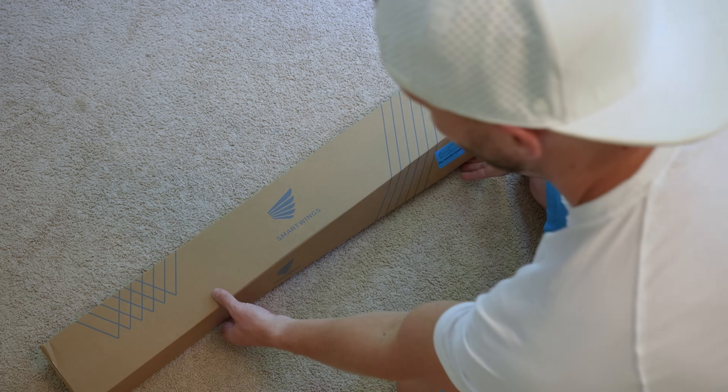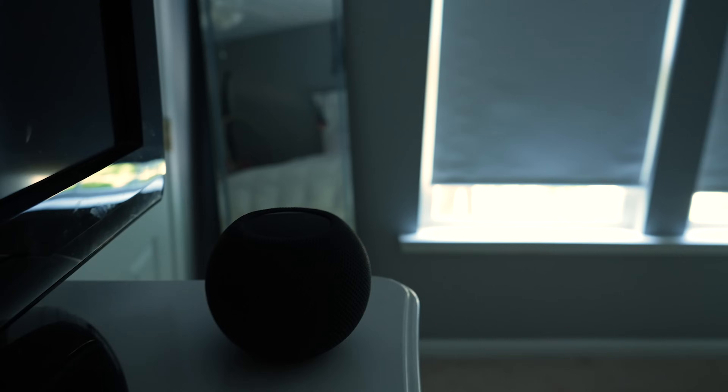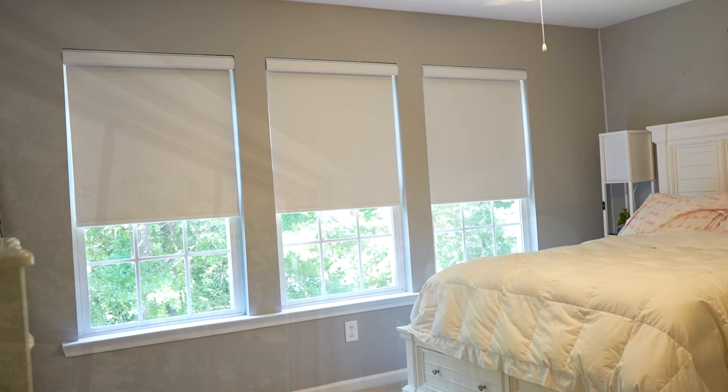Smart Wings now sell smart shades that support Matter and Thread. In fact, I believe these are the first Matter-enabled smart shades on the market, which means they will work with any smart home ecosystem. I was a little skeptical about these at first. I set up three of them and have been using them for a while, so we'll see if they're any good.